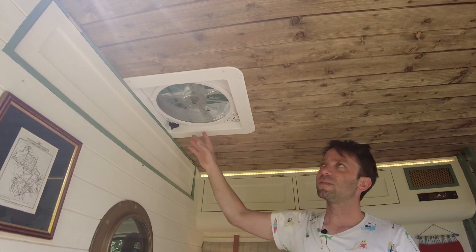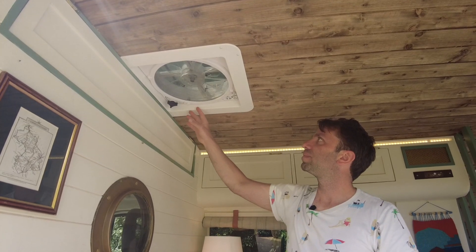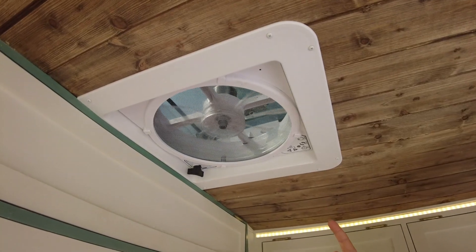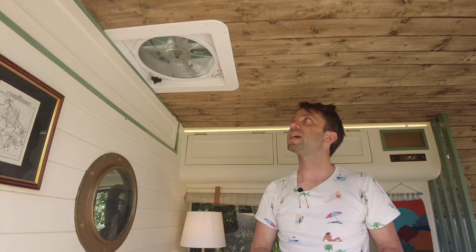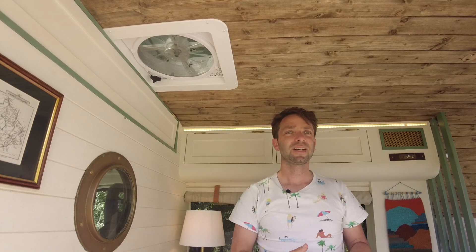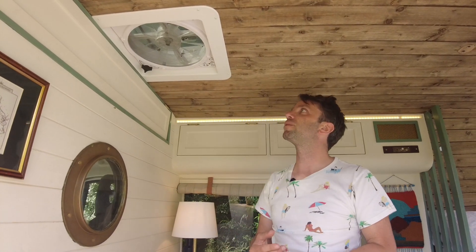In the ceiling we have an extractor fan. It's pretty powerful and can blow air both out of and into the van, which makes it quite versatile. Particularly when you're in hot places, you can open the skylight at the back and have a bit of circulation going through.